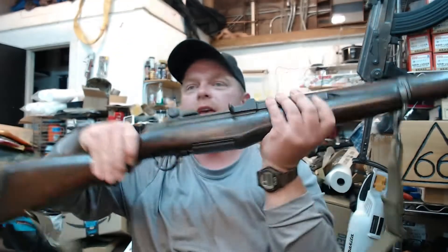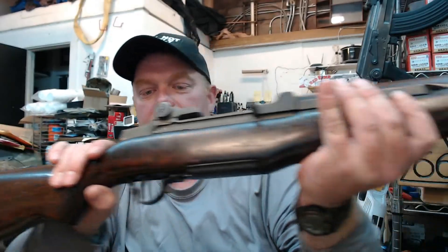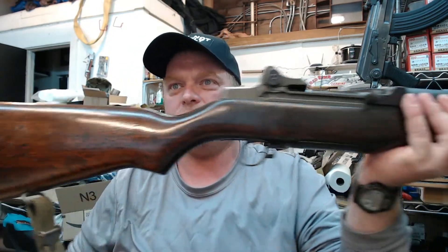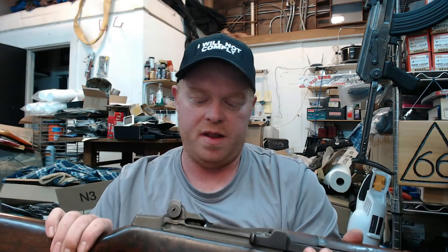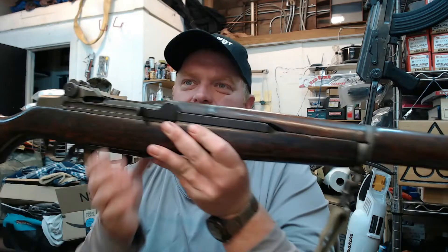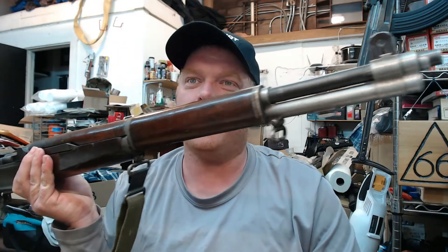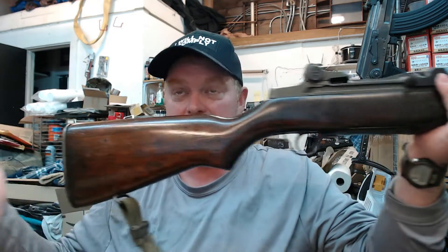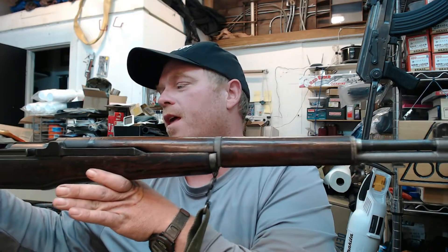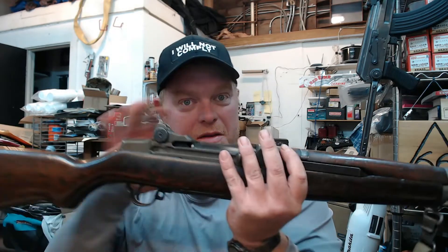This is an M1 Garand, otherwise known as the U.S. rifle, caliber .30 M1. This particular one is a Korean War era M1 Garand with a Springfield Armory receiver and an IHC bolt — a little bit of mixed parts, which is very common. A little piece of trivia: IHC stands for International Harvester Company, the same company that makes tractors and combines. They basically stopped making farm implements and put their efforts toward the war effort, like many American companies did. So parts of this gun were made by a tractor company.